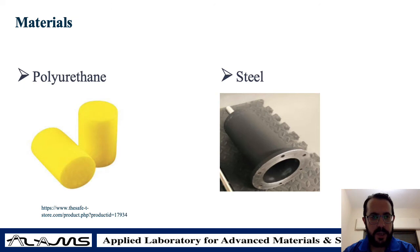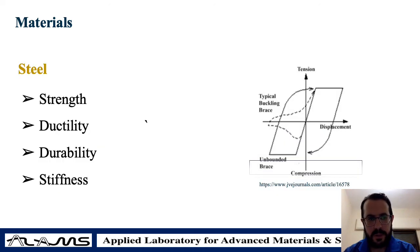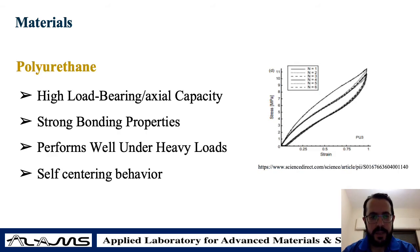The two main materials that contribute to the system are polyurethane and steel. Steel has good strength, ductility, durability, and stiffness characteristics that provide the overall stiffness and integrity of the system. The main load-bearing component is the polyurethane, which has high axial load-bearing capacity, strong bonding properties, performs well under heavy and impact loads, and has very good self-centering behavior — which is critical in seismic applications.